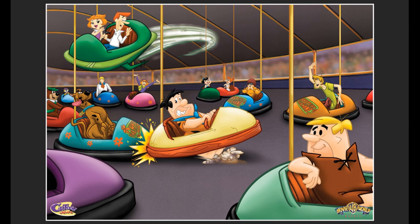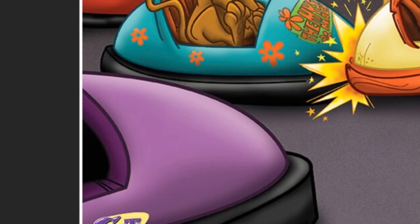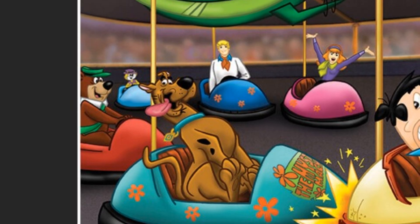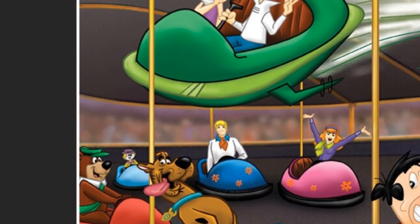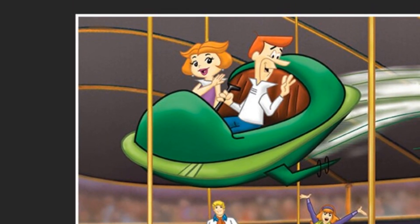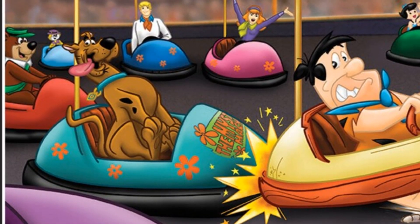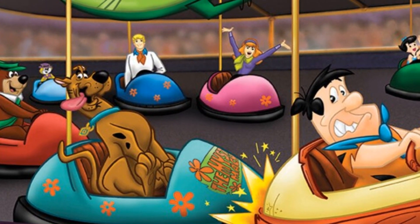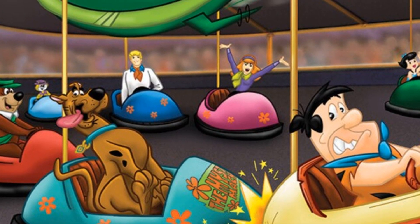The lithograph features classic Hanna-Barbera characters in bumper cars. From the left you see the front of a purple car, Yogi Bear in a red car, Top Cat in a blue car, and George and Jane Jetson in a flying car. Then we have Scooby-Doo in a Mystery Machine-looking car and Fred and Daphne in the background in blue and pink cars with orange flowers on them.